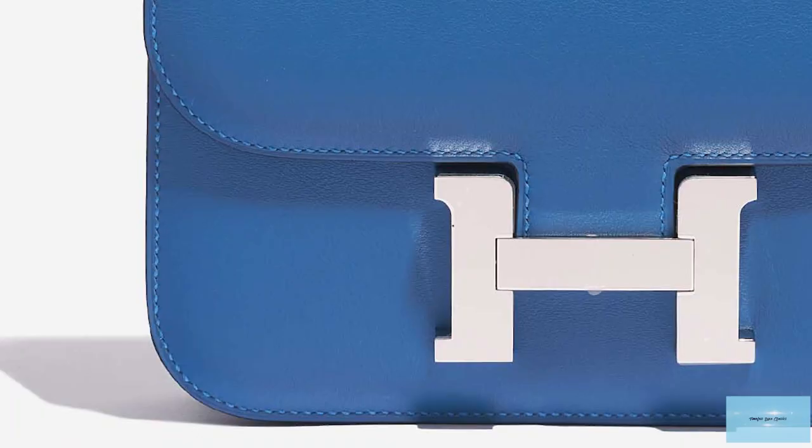The Constance is a great investment — it's just the sort of bag you can envision a mother passing down to her daughter.